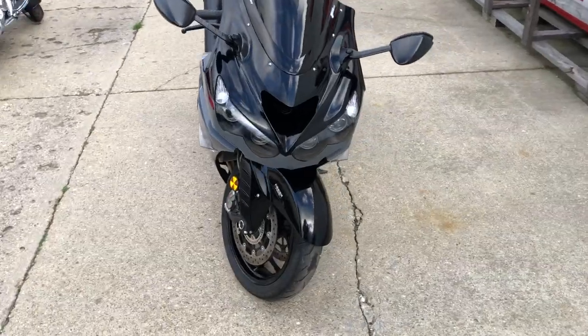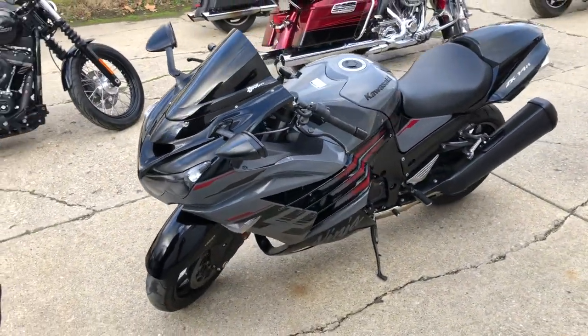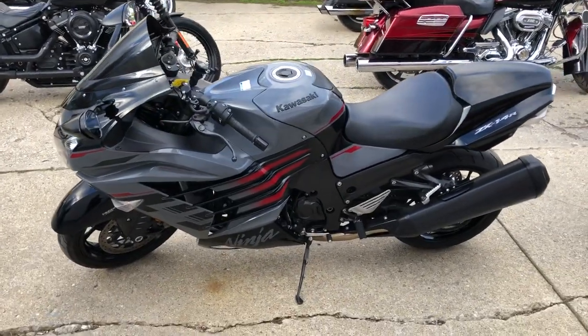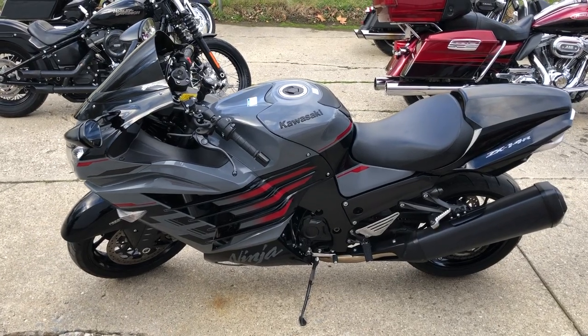We got a warranty available. It was just serviced at the dealership, inspected, and ready to crank down the road guys — don't miss this one. That's a 2022 ZX14, only $13,999. Give us a call at 706-489-500.